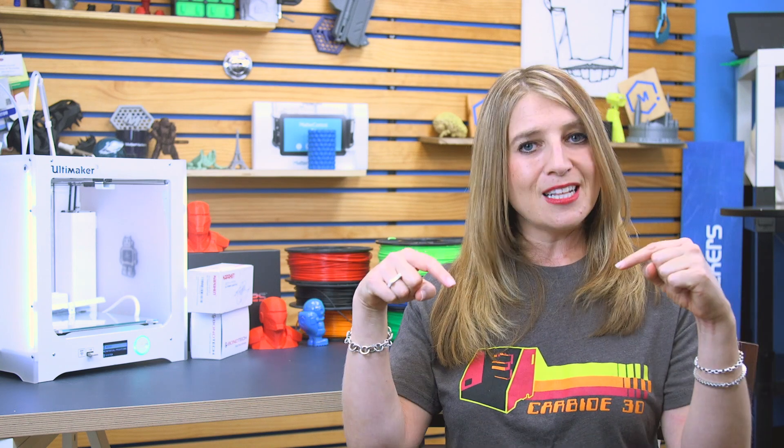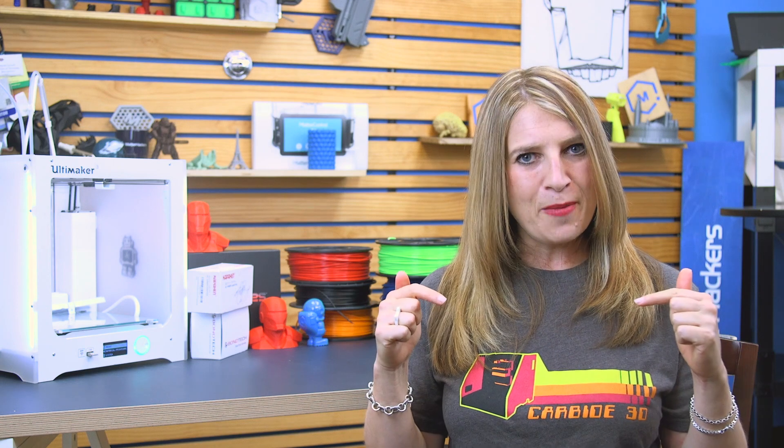If you want to learn more about how you can use 3D printing to save time and money in your business, click the link below. As our Hacker of the Month, Garrett Faulkner received two free spools of Matterhackers filament. If you know someone that deserves to be featured, leave us a comment.